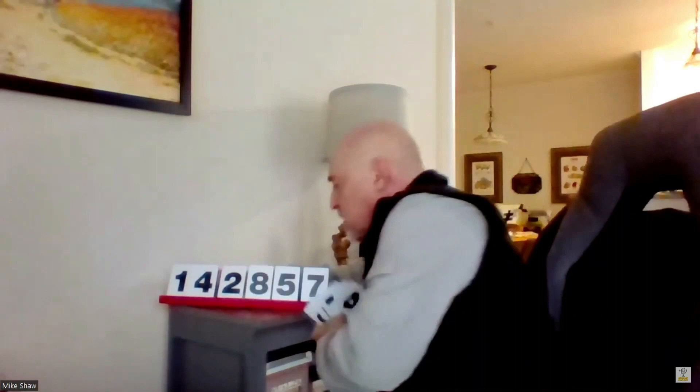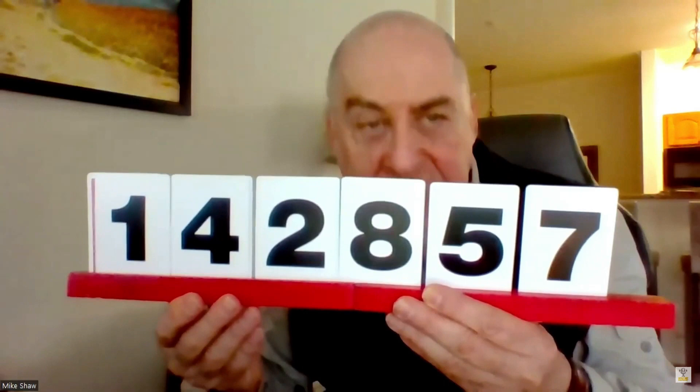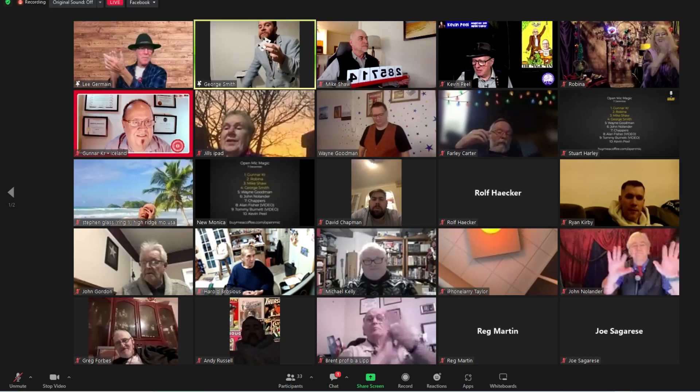Gunner, do you have a calculator or phone you could use? Why don't you do the math, and while you're doing that I'll place these cards in here. Don't tell us the answer yet — we need to do the big reveal. I'm placing my result behind your cards. 142857 times two — what do you get? 285714. Turning it around — and yes, we got it exactly!